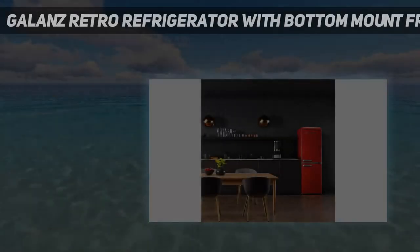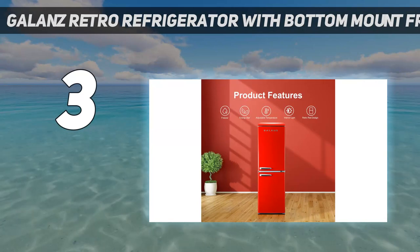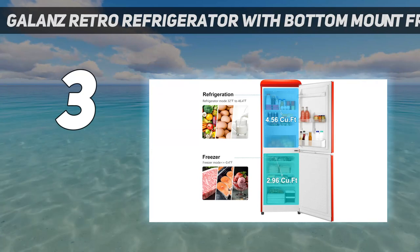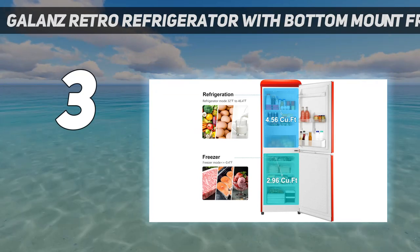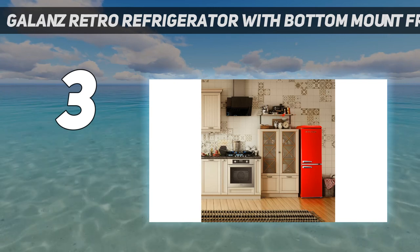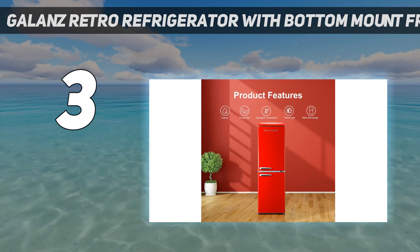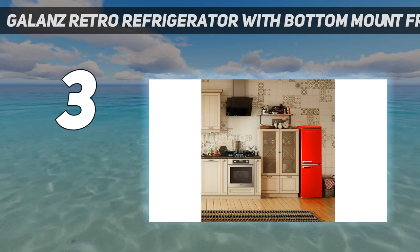At number 3: Gallon's Retro Refrigerator with Bottom Mount Freezer. If you prefer to buy frozen foods in bulk or you're a master freeze-ahead meal prepper, this pick may be for you. It offers nearly 3 cubic feet of freezer space, almost equal to the fridge space, making it one of the largest freezers on this list. This slim ENERGY STAR certified model offers a lot of variation in shelving, while its petite height of about 5 feet 4 inches is perfect for apartments or bonus rooms.